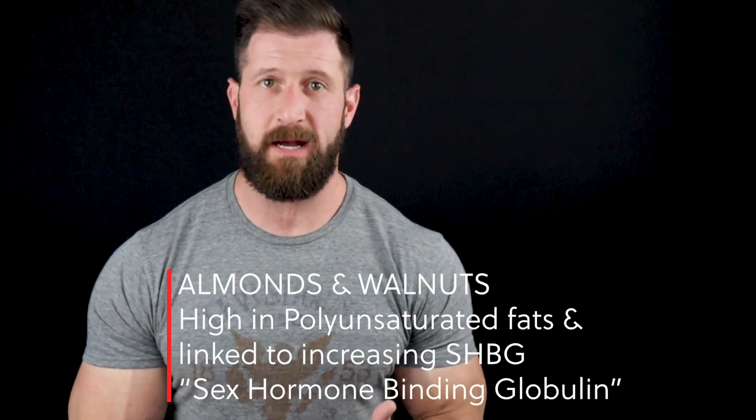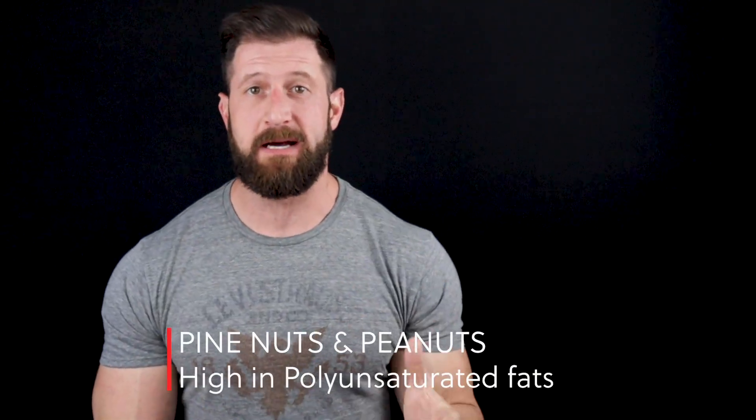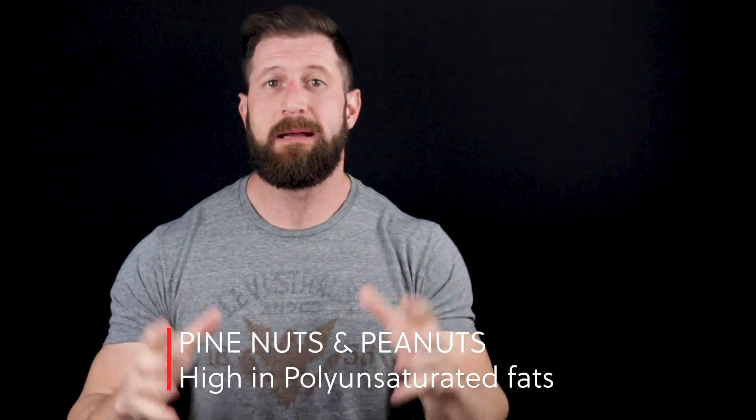With that said, which nuts should we stay away from? Almonds and walnuts are high in polyunsaturated fats and have been linked to increasing SHBG. Also high in polyunsaturated fats are pine nuts and peanuts — peanuts are technically legumes, but that's beside the point. I'll put a link in the description to a list of the top polyunsaturated fat foods, including top oils, nuts, and seeds you should stay away from.